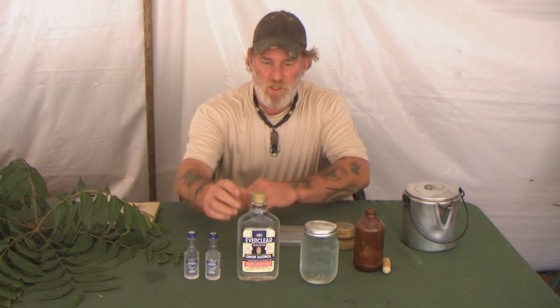Morning guys, Dave Canterbury at the Pathfinder School. What I wanted to discuss with you today would be reasons that you might carry alcohol or moonshine or some type of liquor in your kit. Don't get the misunderstanding that I'm promoting that you should carry liquor for recreational consumption — that's not what I'm saying. Throughout history, different types of liquors have been carried by woodsmen and mountain men from the Appalachians to the Rockies for medicinal purposes, disinfection, and fuels. So stay with me guys.